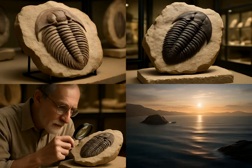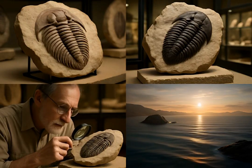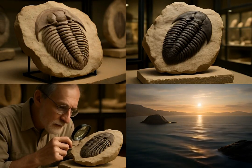Though long extinct, trilobites remain fascinating windows into Earth's ancient past, leaving behind a rich fossil legacy for us to explore and admire.